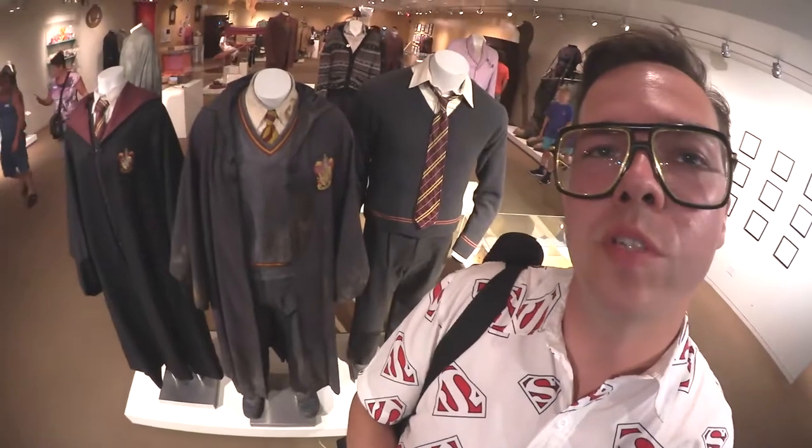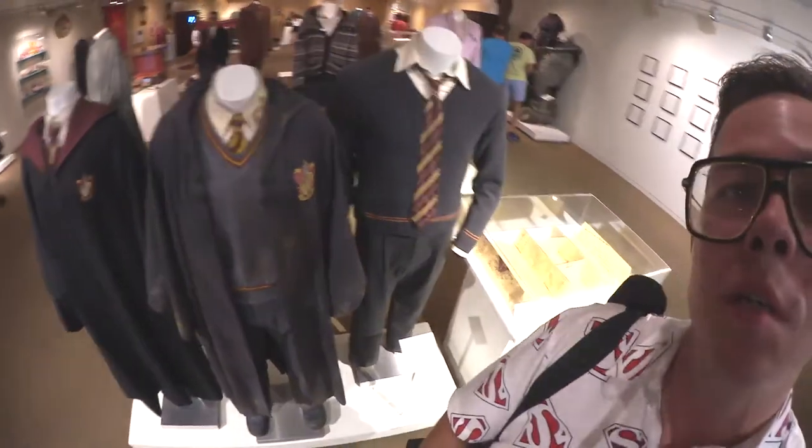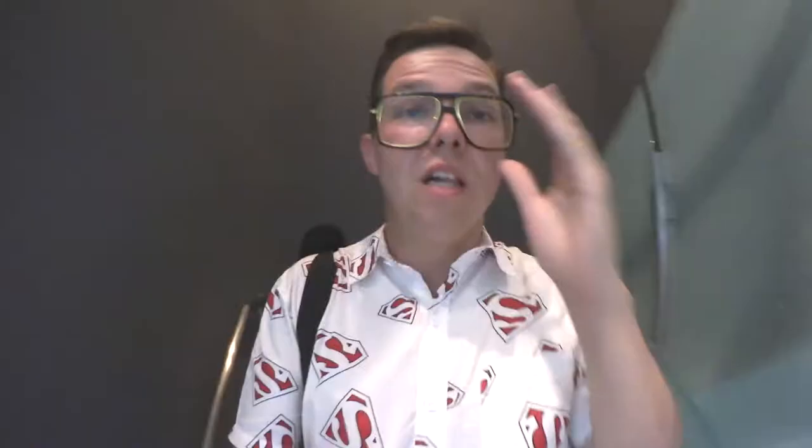I'm at the Warner Brothers Studio Tour and up on the second level is all the Harry Potter stuff. But what I actually came here for — I've already gone around and gotten close-up, detailed, high-def video of absolutely every little piece of everything in this place. It's like going over every inch of it, full coverage. Boom, boom, boom, boom!